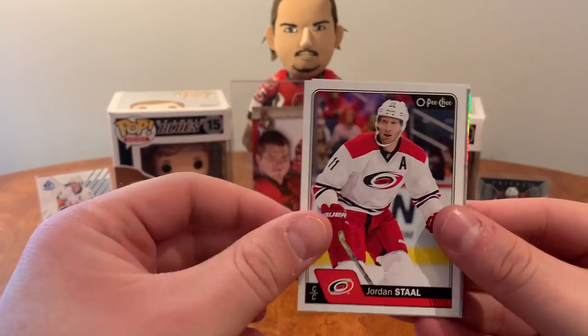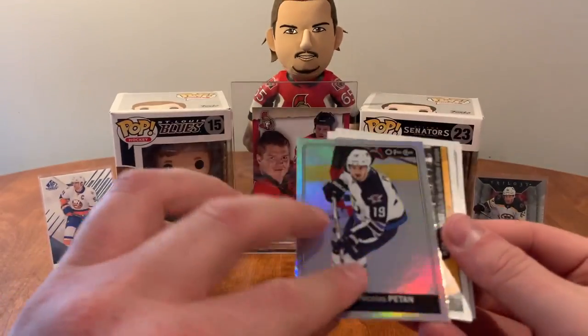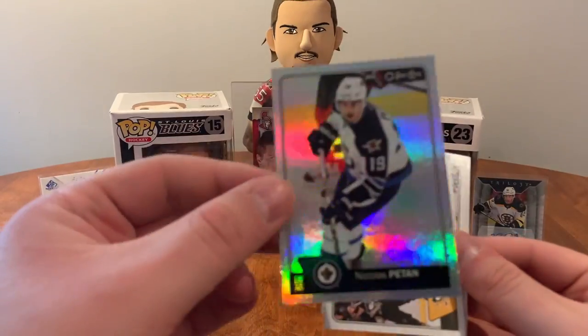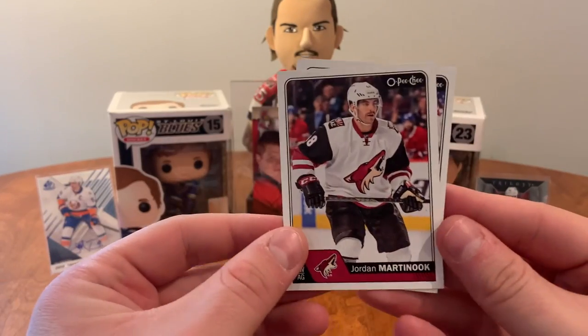Antti Raanta, Jordan Staal, Thomas Fleischmann, Luke Schenn. Oh, we have a preview here — I believe a platinum preview, or it's the platinum version of Nick Patane rainbow. A Penguins team checklist, Bo Horvat, and Jordan Martinook.